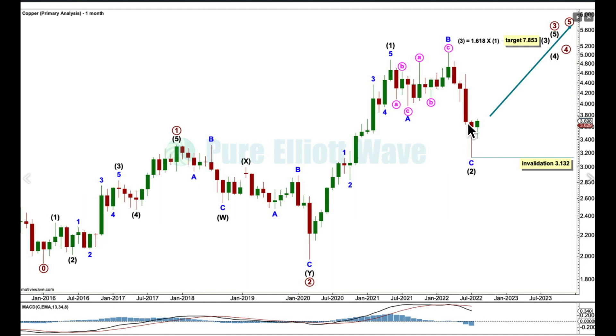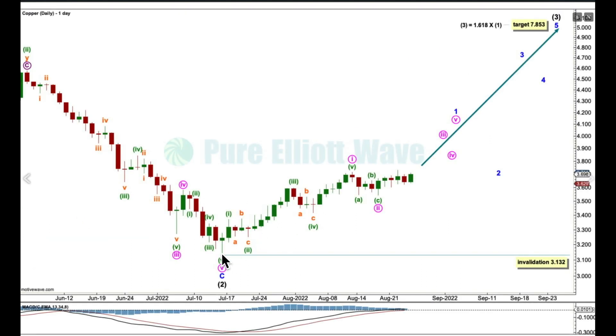Let's take a look at the daily chart, focusing in on this movement down here. Here's the end of intermediate 2. From this low to this high, there's a really good-looking five-wave impulse, and I'm going to label it minuet 1, 2, 3, 4, 5. I'm going to label this minute wave 1 within minor wave 1.